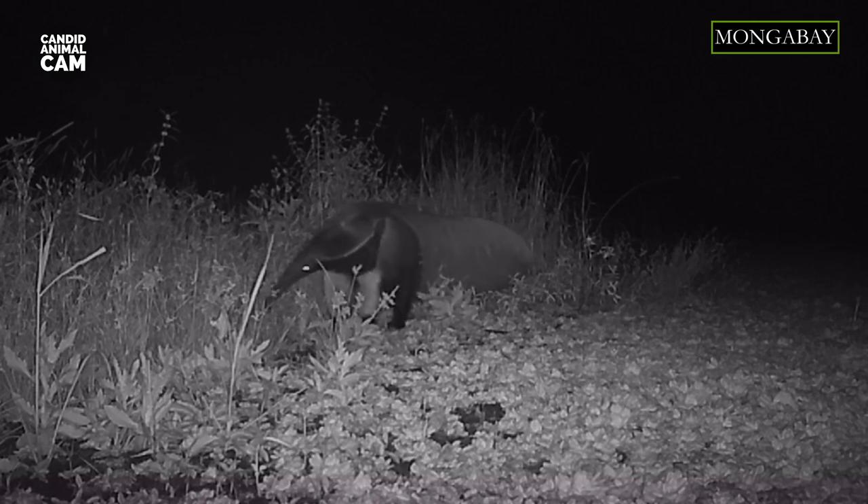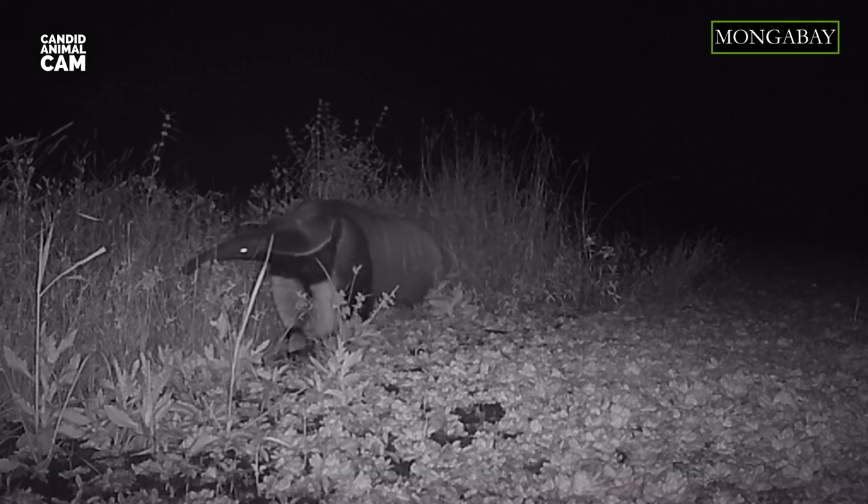They are big animals, so to get enough nutrients from an almost all-insect diet, they require an enormous number of ants and termites — up to 30,000 insects a day. To make this possible, giant anteaters can flick their tongues in and out of their mouths up to 150 times per minute, which is more than twice a second.